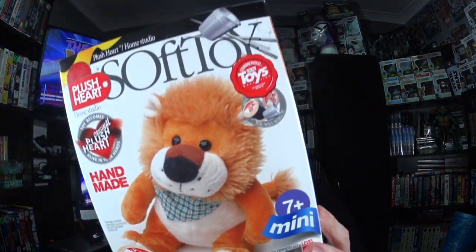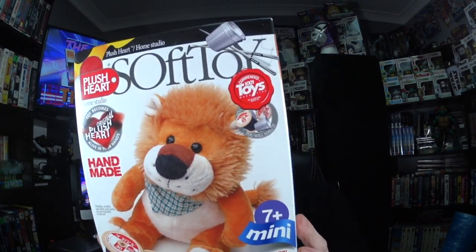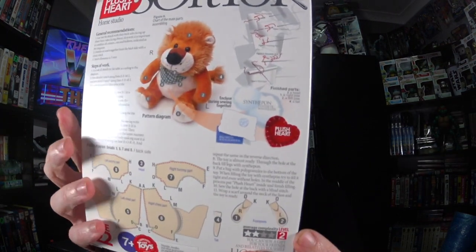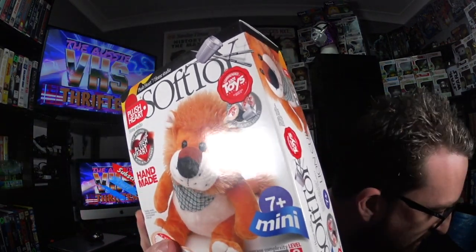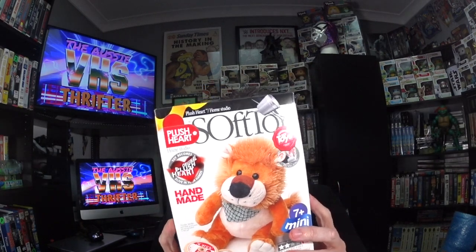These are two dollars each — soft toy, plush heart home studios. What you do is you make your own bear, make your own lion, make your own thing like that. So I'll go through the prices of what I'll get for each of them. The lion cub — I can get 30 bucks for it. I paid two dollars each for all of these, two bucks each. So 30 bucks for the lion cub. The bear I can get 20 bucks for — pretty cool.